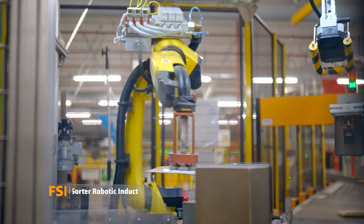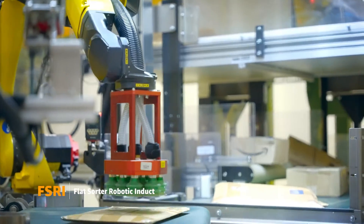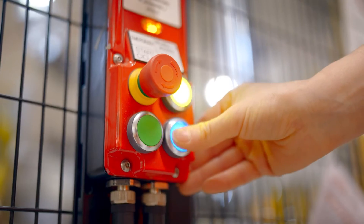The Flatsorder Robotic Index, or FSRI, makes detecting and scanning packages easier with the use of a robotic arm and vision sensors.